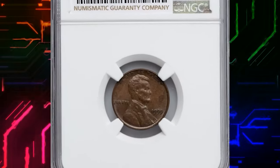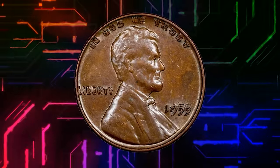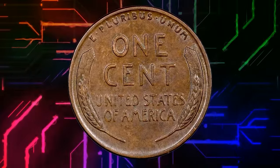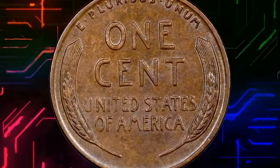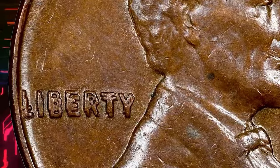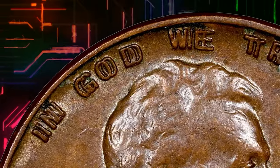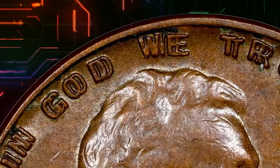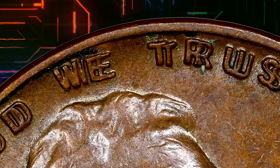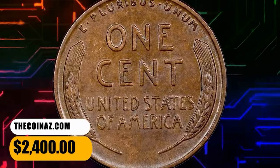Number 6: 1955 Lincoln Cent with Double-Die Obverse, graded as AU58 by NGC. A spectacular spread throughout the obverse legends identifies the memorable FS-101 1955 Double-Die variety. Collectors were baffled by FS-101 upon its discovery, since knowledge of the coin production process was limited in the hobby during the 1950s. Today we know the doubling was caused by a rotated second hubbing. This is a problem-free chocolate brown near-mint example with minimal marks and a single small spot at the obverse center. This specimen ended up selling for $2,400.